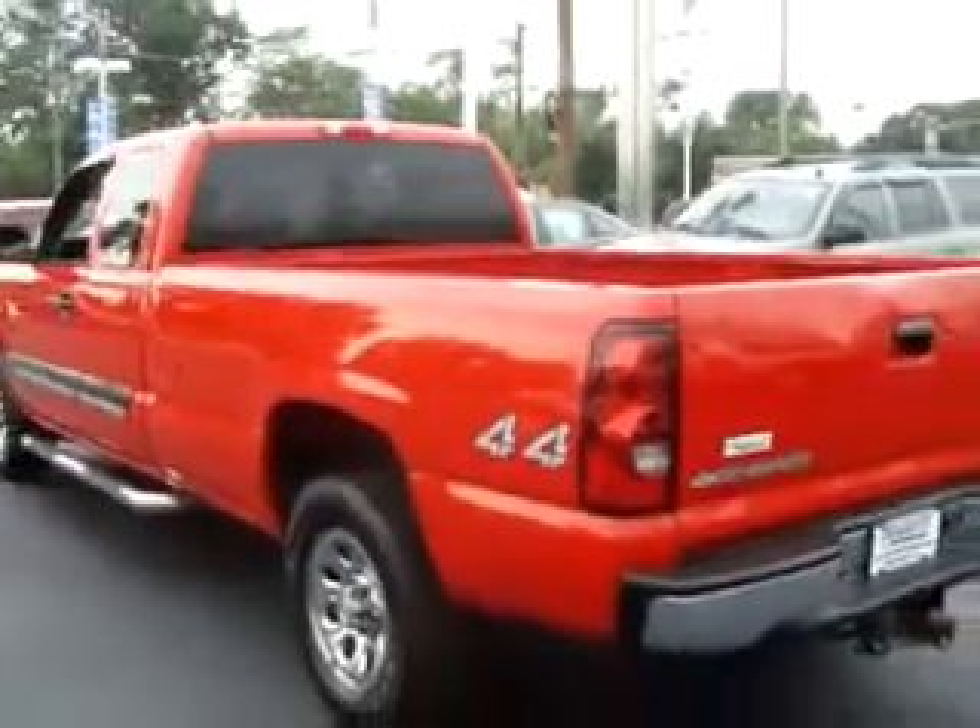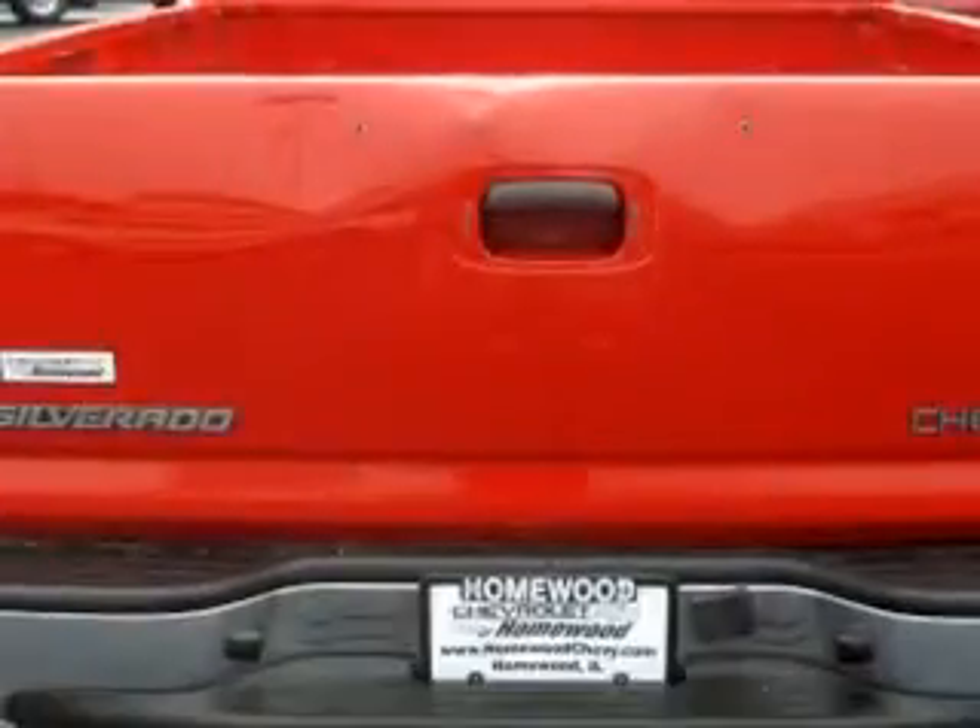Check out this red 2005 Chevrolet Silverado 1500 LIC, equipped with an 8-cylinder engine and an automatic transmission, with 115,437 miles.